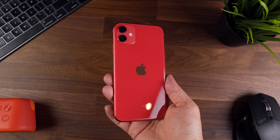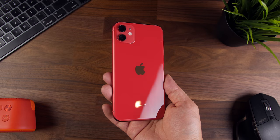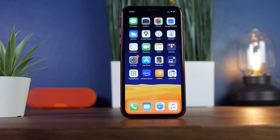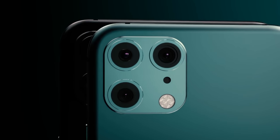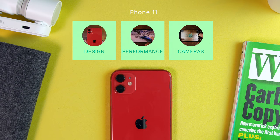Now, if it hasn't been made abundantly clear with all the reviews out there and the sheer volume of phones sold, the iPhone 11 is pretty freaking great. Apple really hit a home run with this particular iPhone. And to me, it's still the best bang for your buck device available today.